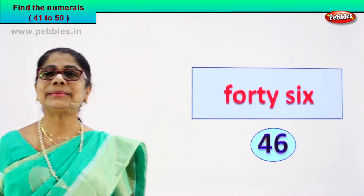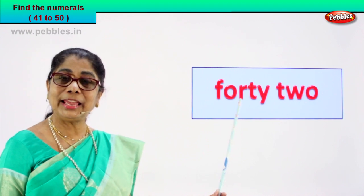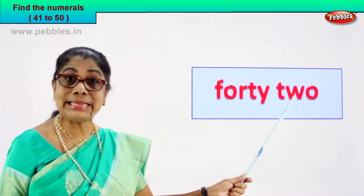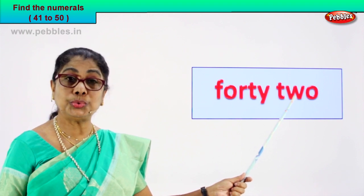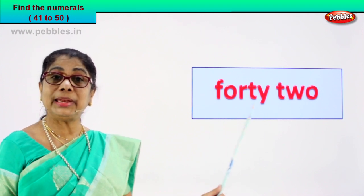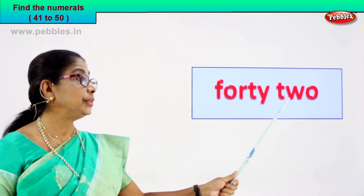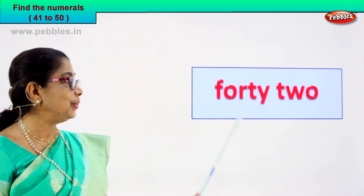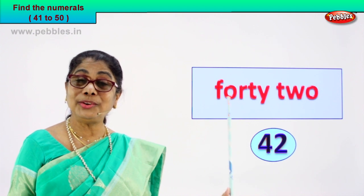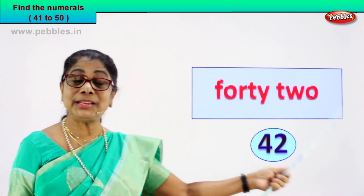Shall we go to another exercise? Look at the number name — guess the numeral. Here we are. Read for me. F-O-R-T-Y — forty. T-W-O — two. Forty-two. The number name forty-two — how do we write the numeral? Four and two — forty-two. You learned to read and you learned to recognize the numeral — four and two, forty-two.